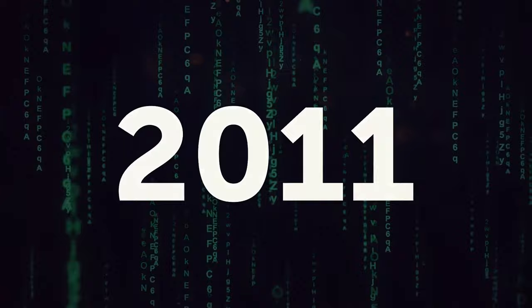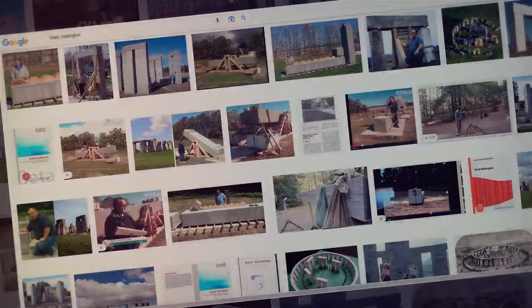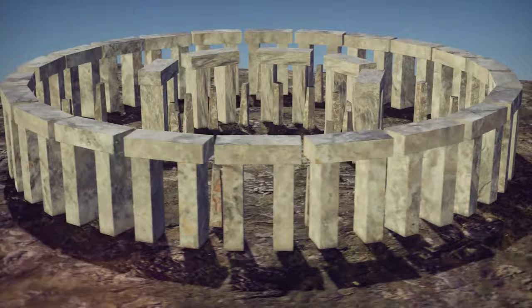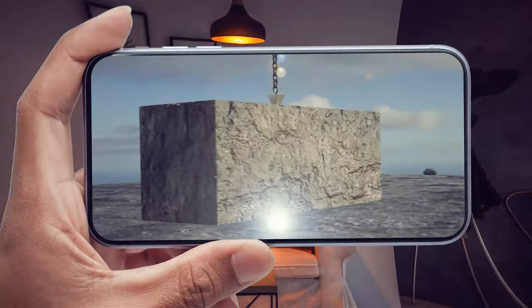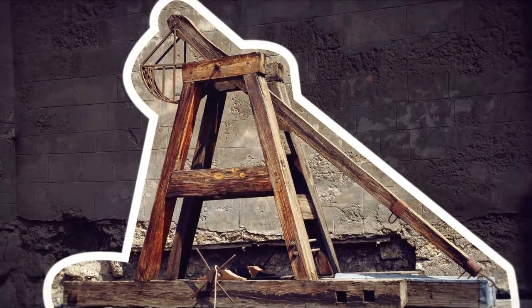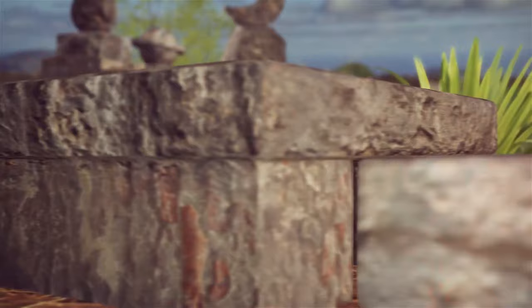In 2011, another man claimed to have cracked the code of the pyramid builders — and of Ed Leedskalnin himself. Wally Wallington, a retired construction worker from Lapeer County, Michigan, has managed to build using similar techniques. He is known for having built his personal Stonehenge in Michigan using simple machines such as levers and counterweights, moving multi-thousand-pound concrete blocks. Unlike Ed, Wallington has shared his techniques publicly, with multiple videos showing his clever engineering. However, there is no way to prove these were the same techniques used to build Coral Castle. To this day, the secrets of Coral Castle haven't been unraveled.